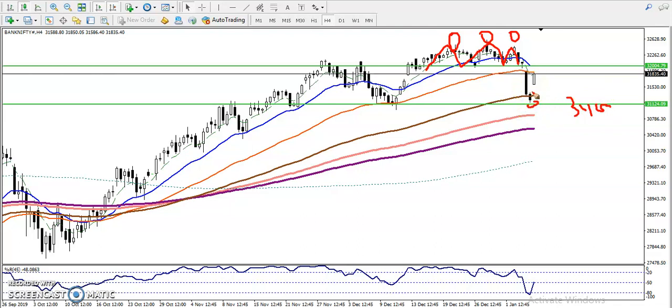Today price just opened with a gap up and is pushing toward the neckline. Most people are thinking: can I buy right now? According to my analysis, I will never enter for a buy until they break the resistance line near 32,000. Once they break that level we can look for buy, but if price forms any bearish candlestick pattern or bearish confirmation below 32,000, I'm looking for short again.